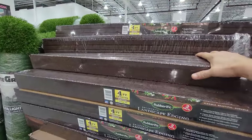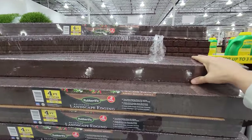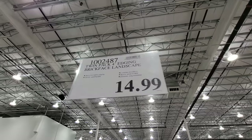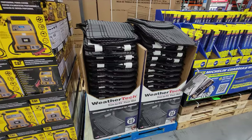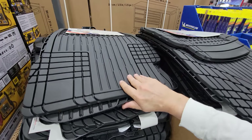I also have a few of these from last year — the twin pack of 4-foot edging made from recycled tires with a brick pattern. These are still at $14.99.